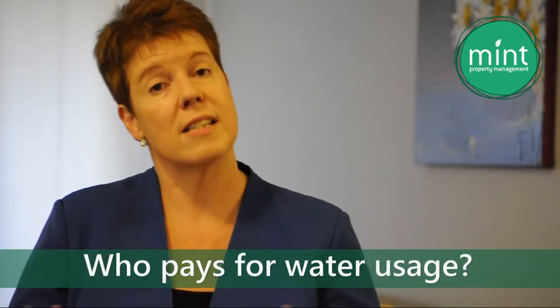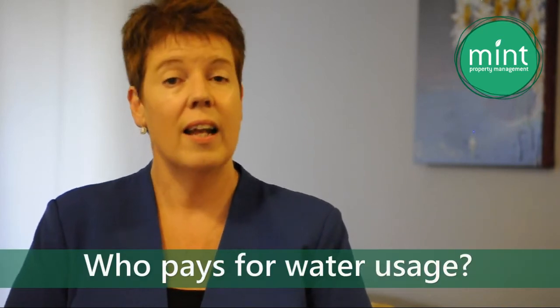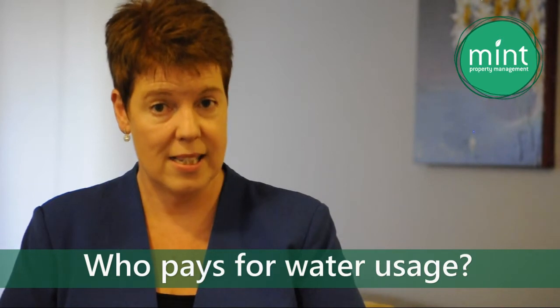Hello, Megan here from Mint Property Management. Back again to answer some of your most frequently asked questions. Today we're answering the question of who pays for water usage. The answer to this question will be state-based for Victoria, because the legislation does vary across the country.